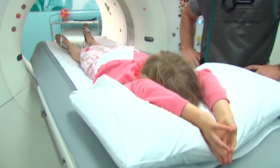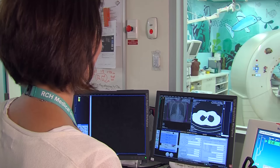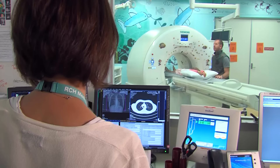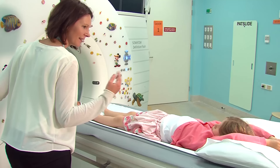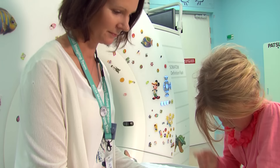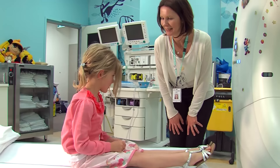Soon I can slide out of the camera and Dad says, that was great! I stay lying still while Fiona looks at the photos on her computer to see if she's got all the photos she needs. Then she comes back into the CT room and helps me to sit up. Great job, says Fiona. I choose a sticker to take home with me, then I climb off the bed. Dad takes off his apron and we're ready to go.